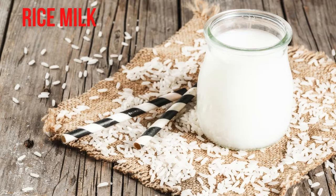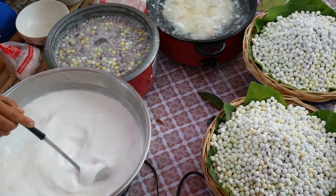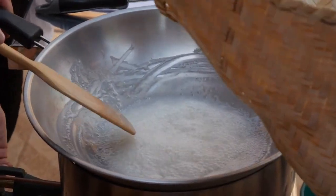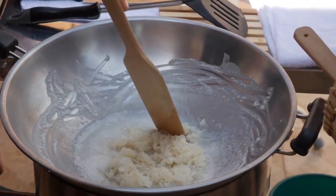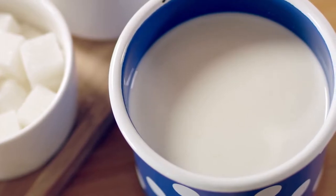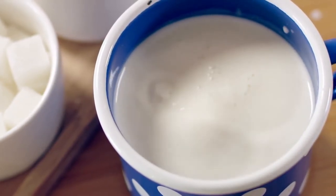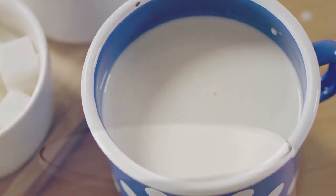Rice milk is made from milled rice and water. Like other alternative milks, it frequently contains additives to improve consistency and shelf stability. It's the least likely of all milk products to cause allergies, making it a good choice for people with lactose intolerance or allergies to milk, soy, or nuts. Rice milk contains the most carbohydrates per cup, providing about 120 calories, 22 grams of carbohydrates, 2 grams of fat, and little protein — less than 1 gram. While rice milk can be fortified with calcium and vitamin D, it's not a natural source of either, just like soy and almond milk.